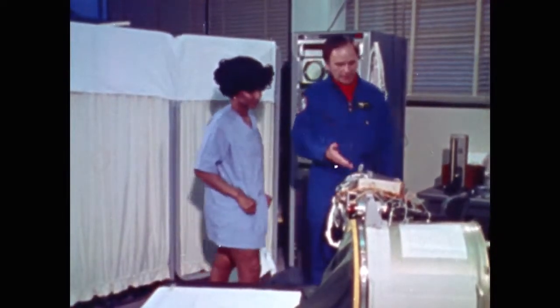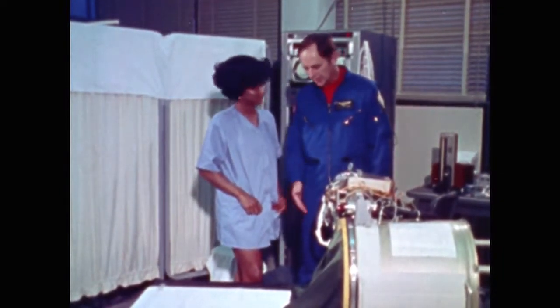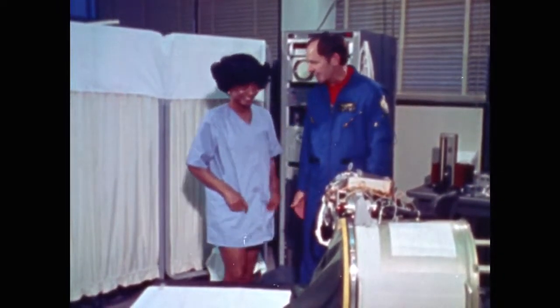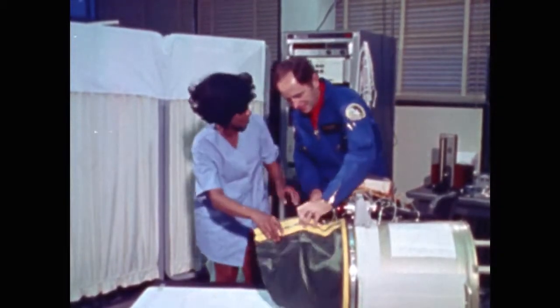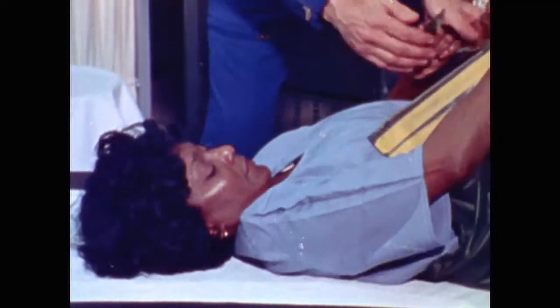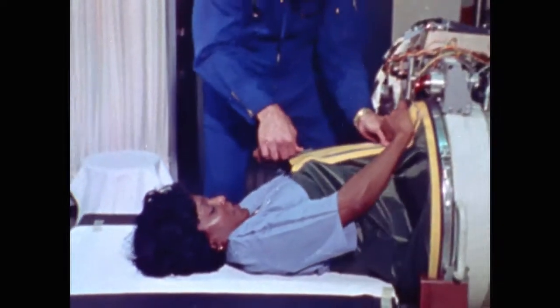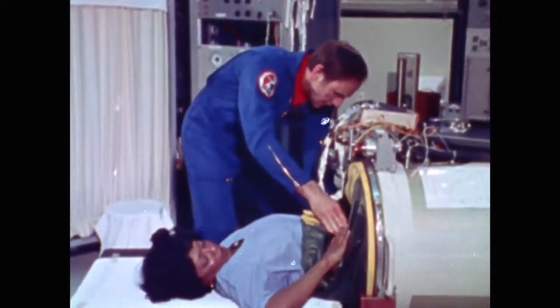Michelle, this is the lower body negative pressure device that we use to check and see what physical condition you're in. If you'll get in, maybe I can explain it to you. You kind of have to put your feet down in through this opening. It's kind of ominous. It's got to be up real tight around your body so that it can form an airtight seal, a vacuum seal.